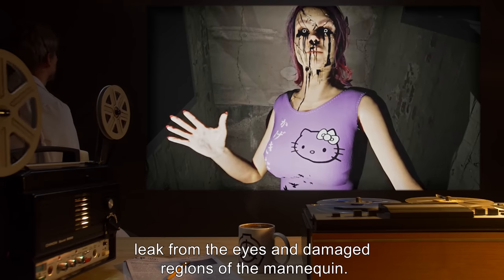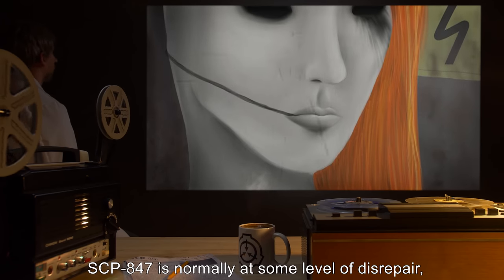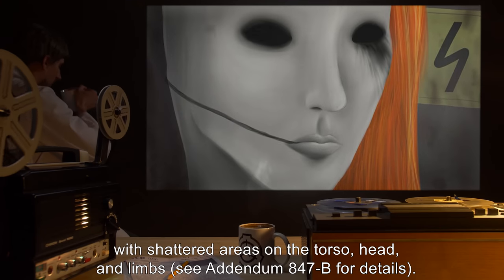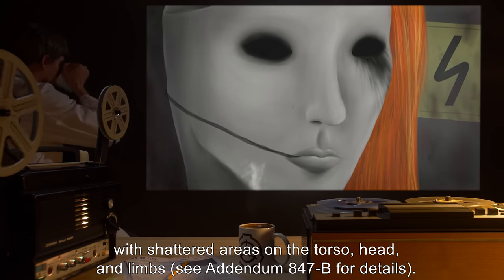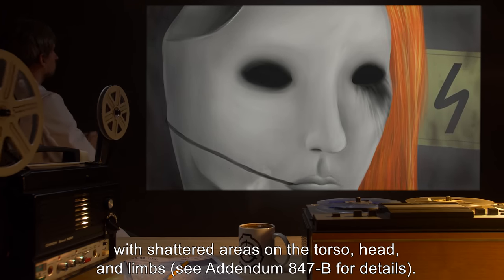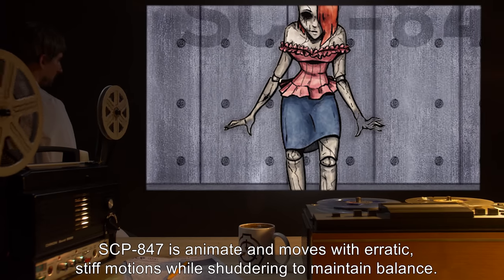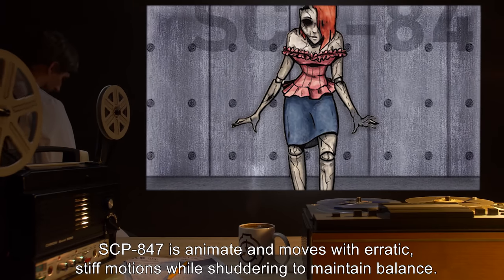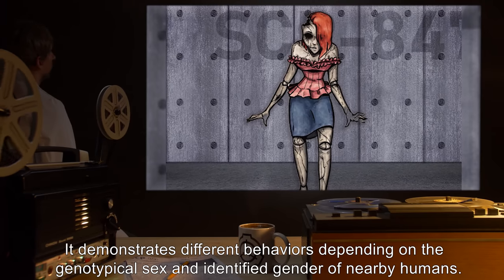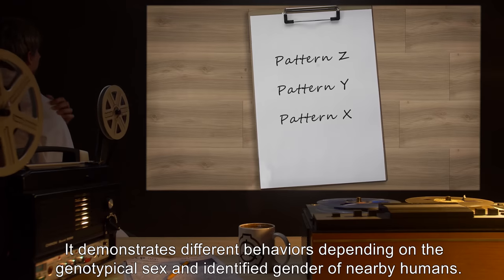Small amounts of a black volatile resin similar to plastination compounds leak from the eyes and damaged regions of the mannequin. SCP-847 is normally at some level of disrepair with shattered areas on the torso, head, and limbs. SCP-847 is animate and moves with erratic, stiff motions while stuttering to maintain balance.